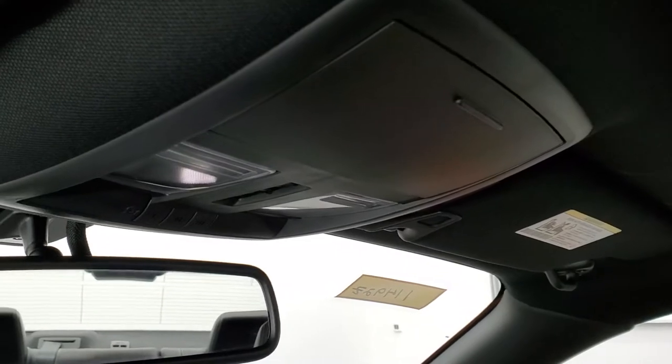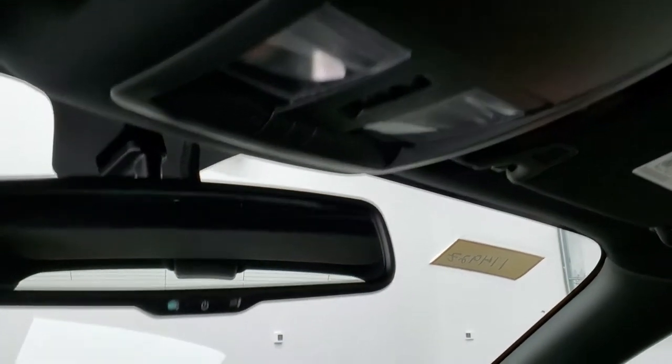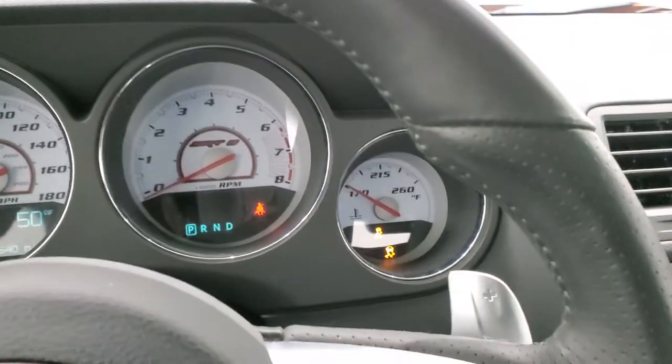Up here you have your HomeLink buttons for garage door and security systems, along with lane systems and map lights. We'll start it up and take a quick look under the hood — and it starts right up.